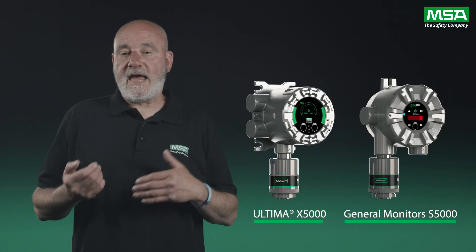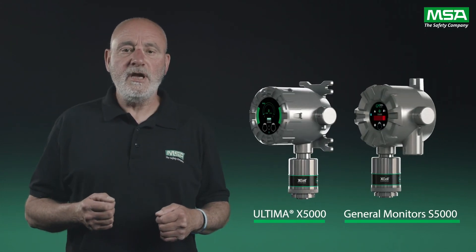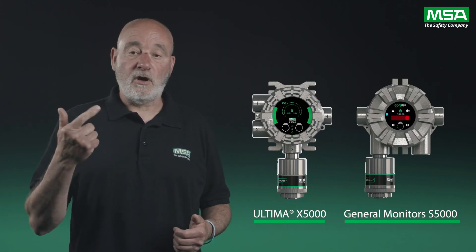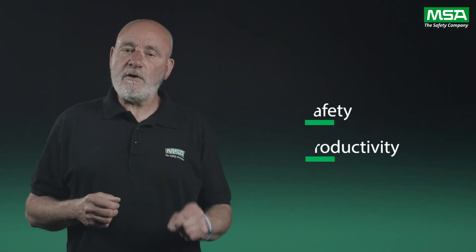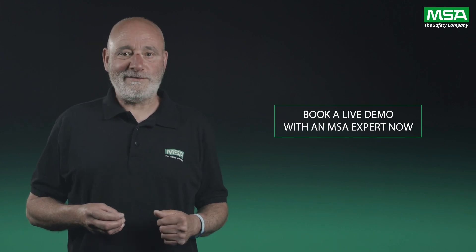The X5000 and S5000 platform and its revolutionary sensor technology do the work for you, helping better protect your site and co-workers whilst reducing your cost of ownership. Expect more from your sensors and focus on your priorities: safety and productivity. Contact us today to learn more from one of our experts about the other benefits that this groundbreaking innovation can bring you. We look forward to hearing from you, and thank you for listening.